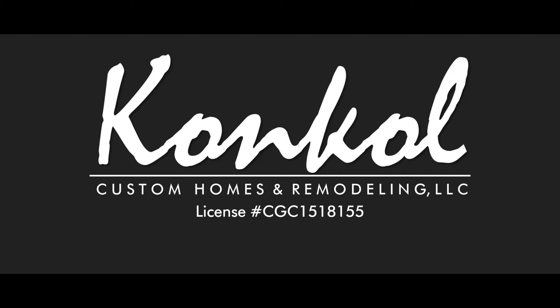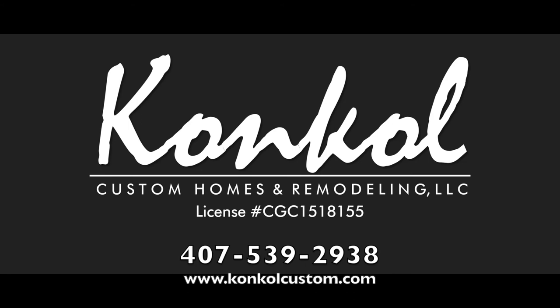From new construction to full-scale renovations, Conkle Custom Homes and Remodeling has been a leading luxury custom home builder in the Central Florida area for over three decades. We work with you as your partner to design and create a custom home that suits your taste, your lifestyle, and your future. For more information or to schedule a project consultation, call us today at 407-539-2938. Conkle Custom Homes and Remodeling — a builder to believe in, building trust one homeowner at a time.